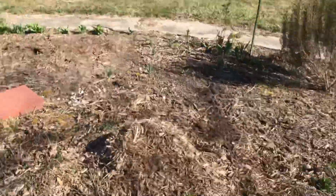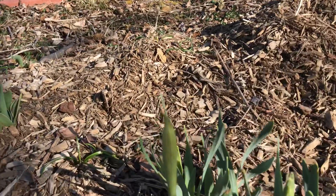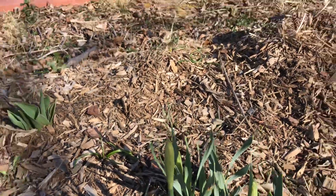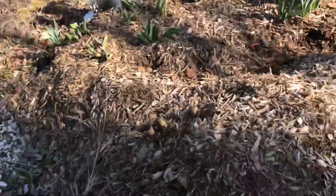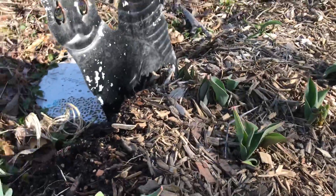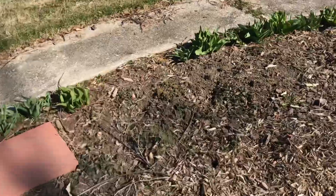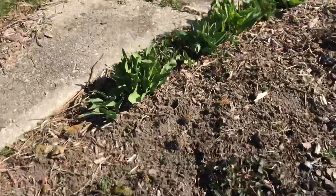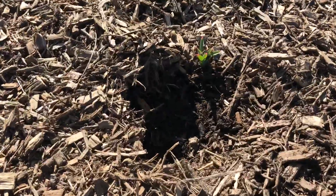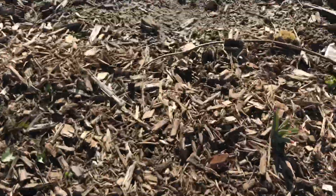We've got tulips coming up. My daffodils haven't bloomed yet — they're about to — but the ones in Oklahoma at my friend's house are blooming, so I'm so jealous. These are the big cannas still sleeping. I've got more daffodils coming up. Near the garden this year is the giant allium, and they are coming up also. These will have big purple heads on them and get pretty tall, so they're coming up nicely.